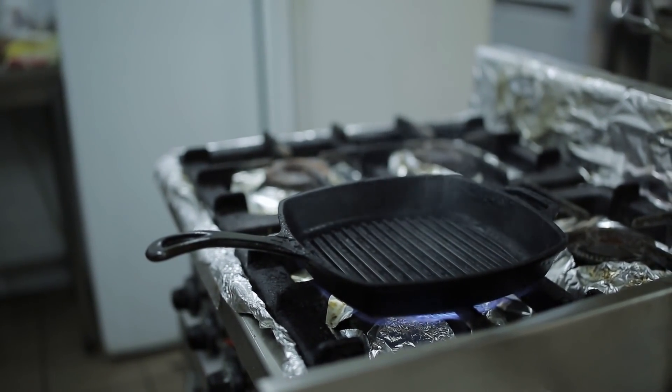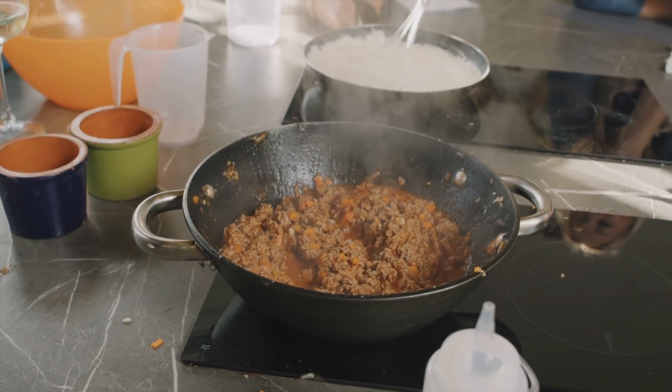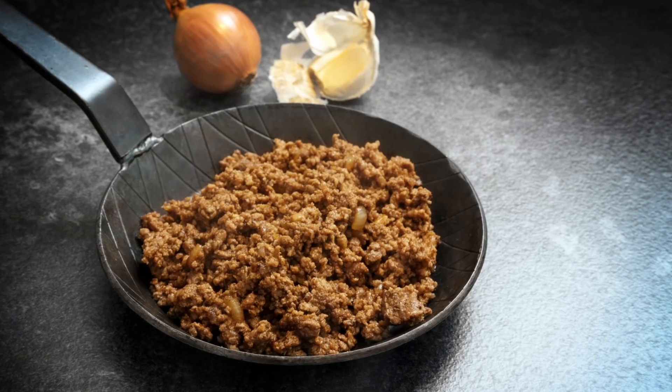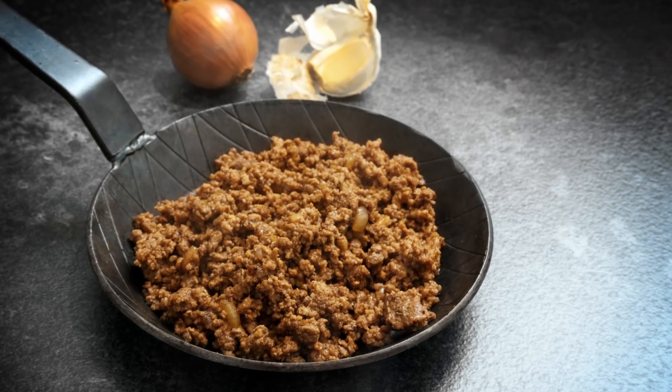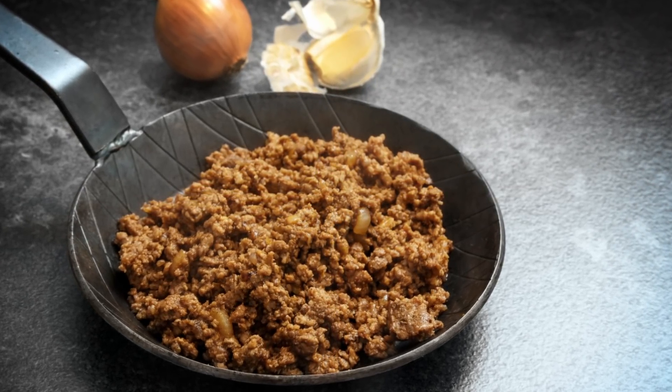Remember to allow the pan to heat up again when you add the second batch. The reason you'll want to avoid overcrowding the pan is that you don't want the ground beef to steam instead of browning. When there's too much meat in the pan, extra moisture gets trapped there, and you won't be able to develop that lovely brown crust you're looking for in most recipes.